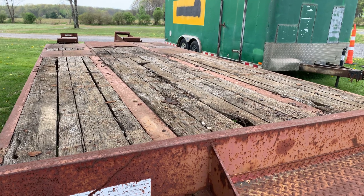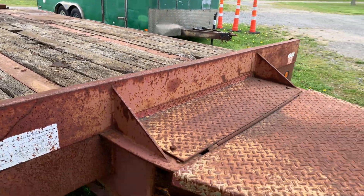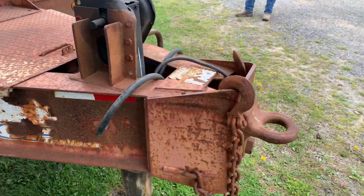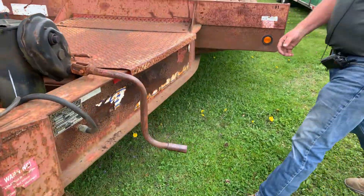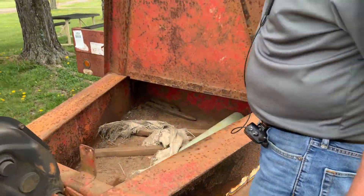This is a 2003 Eager Beaver 25-foot tandem axle equipment trailer, fold-down ramps, toolbox up here in the front, air brakes.